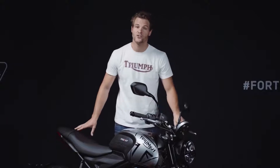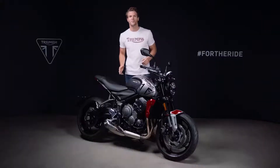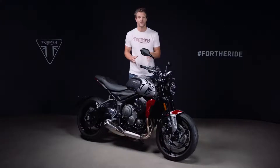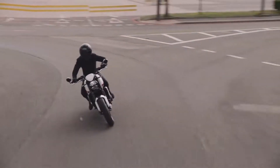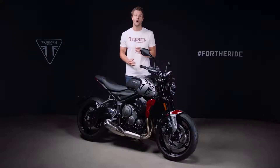Let's start with the Trident's new engine. Uniquely for this category, it's a triple. Why is a triple the best choice? Well, we believe it literally gives you the best engine characteristics and performance. It doesn't run out of power at the top end like a twin can, nor do you have to rev it hard like a four to reach the usable power. Instead, a triple has the advantage of linear delivery right from low down in the rev range all the way to the red line, giving the perfect balance of low-down torque and exhilarating top-end power.